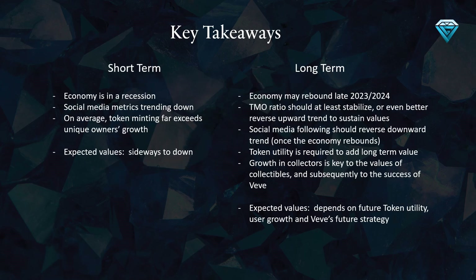The economy is in a recession and this has had a direct impact on social media metrics, with numbers trending downwards. A concerning trend is that on average, token minting far exceeds unique owners' growth, meaning that the same people are receiving more and more tokens while the number of new unique owners is not keeping up. This could have a negative impact on the value of your collectibles in the short term. In the long term, the success of Vivi is highly dependent on the growth of collectors, as this is key to the values of collectibles.